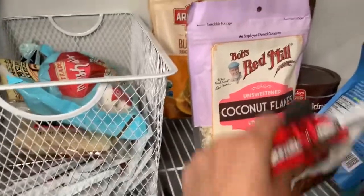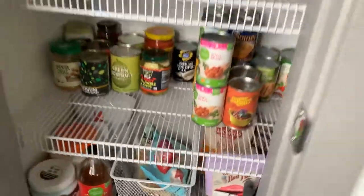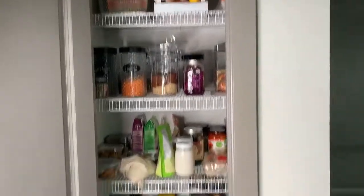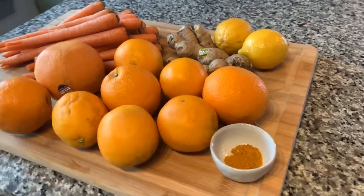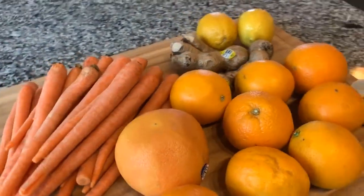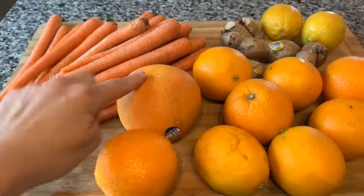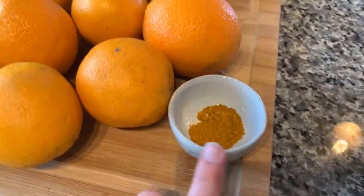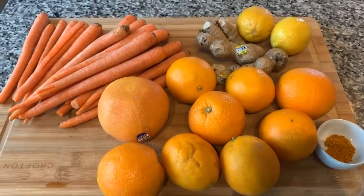Thanks for checking out what we have going on here in the Davis household — there it is! I'll give you a little sneak peek of what I'm about to juice: some carrots, one grapefruit, oranges, ginger, lemon, and some turmeric. That's going to be a yummy juice. Thanks for watching this quick little tour of what we have in our house — have a good rest of your day, guys!